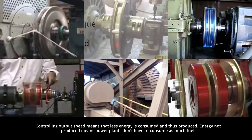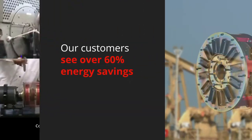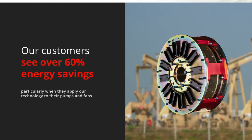Controlling output speed means that less energy is consumed and thus produced. Energy not produced means power plants don't have to consume as much fuel. Our customers see over 60% energy savings, particularly when they apply our technology to their pumps and fans.